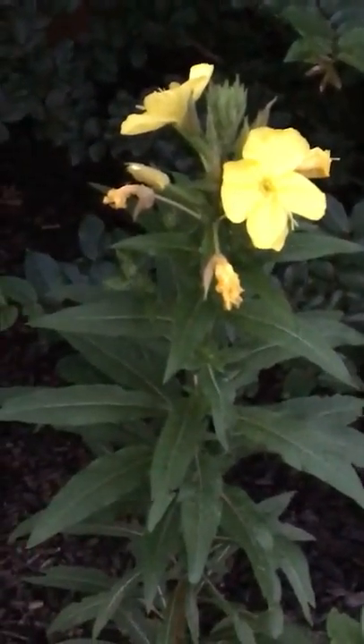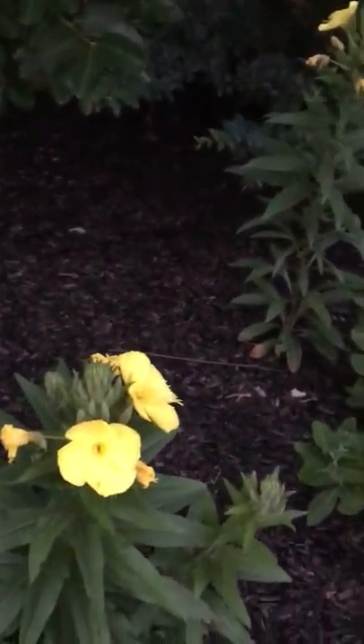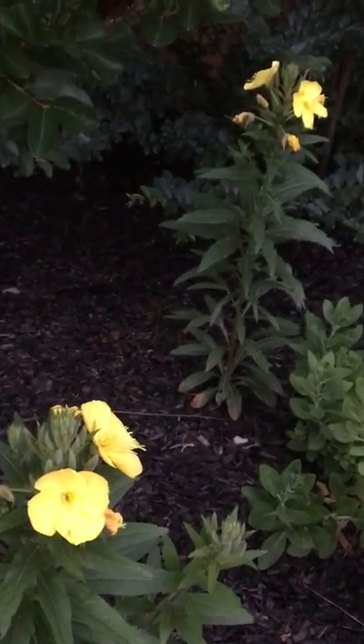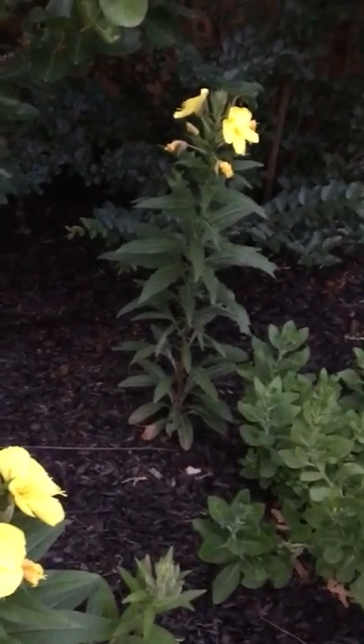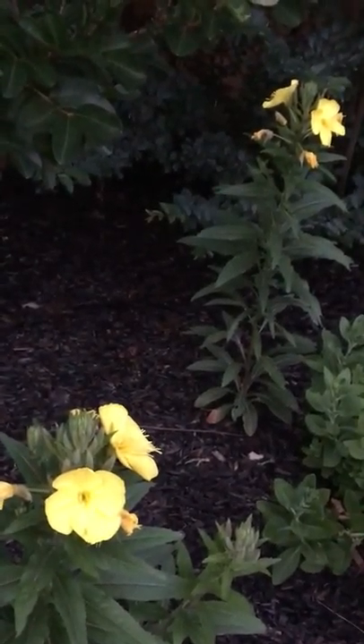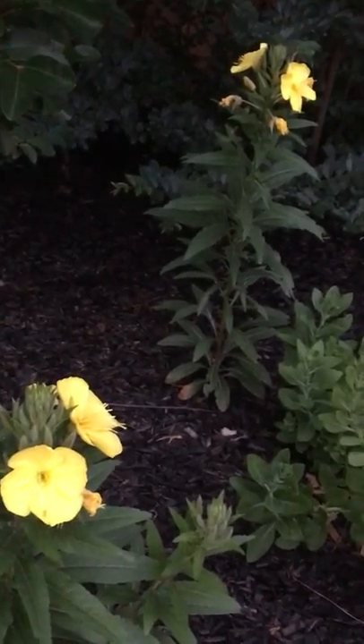All right, well, you get the idea — pretty cool! I'm about to run out of daylight, so I'm going to let this one open on its own. Enjoy all your plant watching. Thanks!